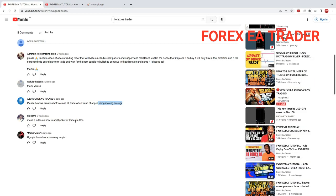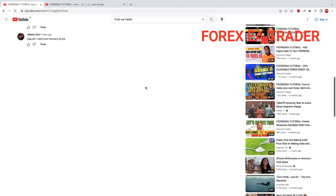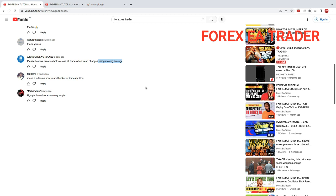Next question: 'Make a video on how to add a bucket of trades button.' I'm hoping that's not the load shedding notification. I've previously done a video on this channel on how to add buttons to a robot. There's a suggestion here to create a robot with buy/sell buttons, and there's another related video as well. If you go on the channel, watch those videos and see if that covers what you're looking for, or if you mean something entirely different.